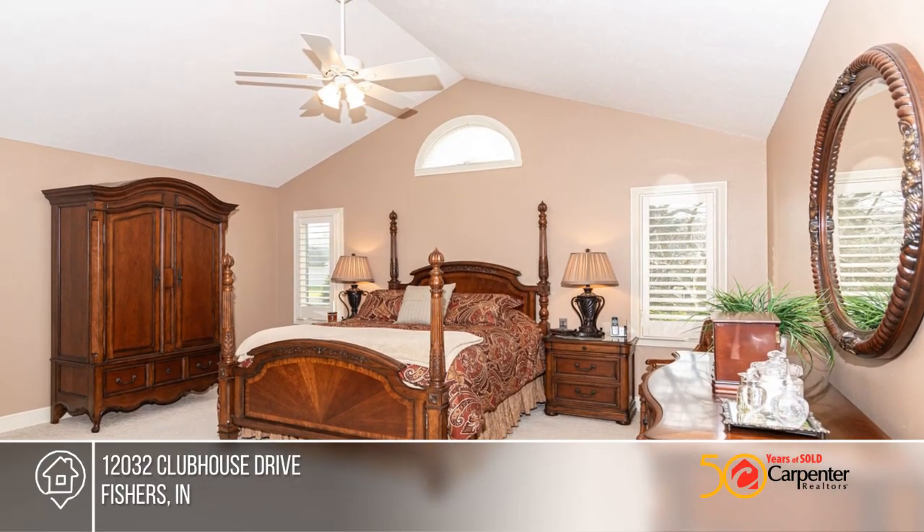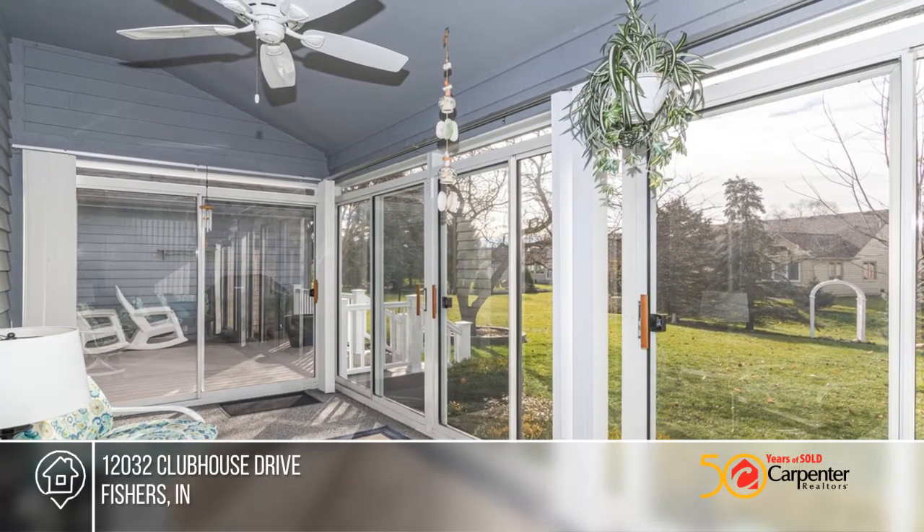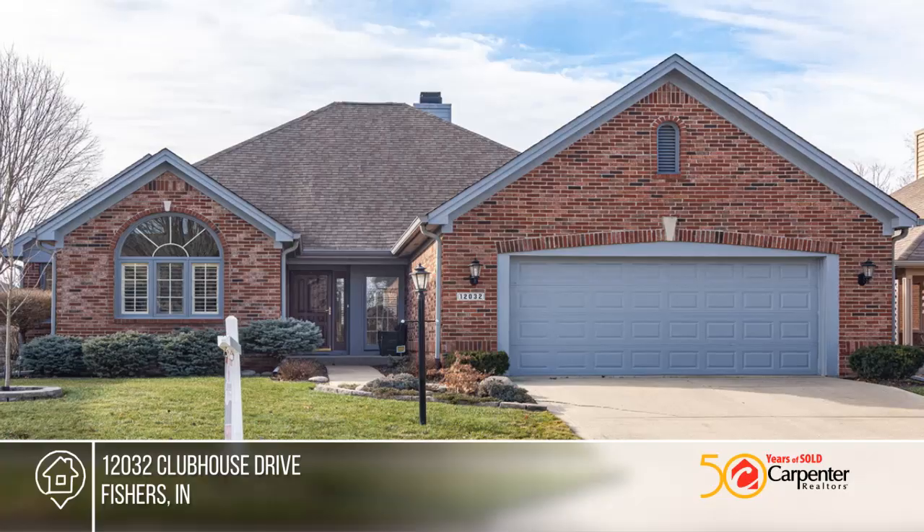River Glen is just minutes from grocery and restaurants with easy access to 465 and Castleton. To see your new home in person, schedule a tour with Margie Altekruse.